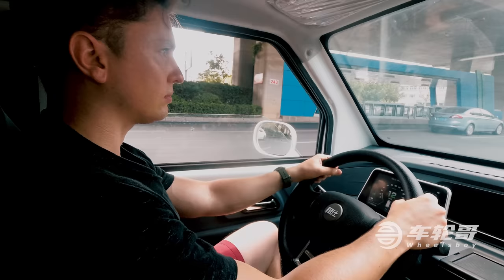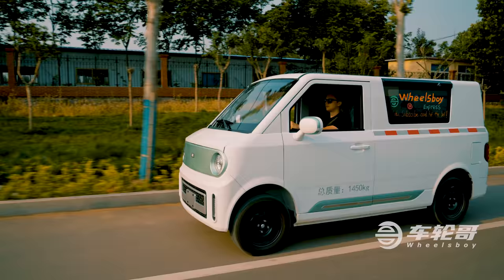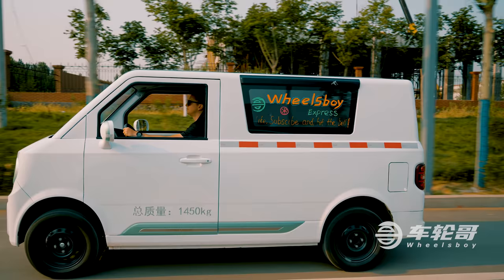What's even more interesting is the possibility of this thing making its way to other markets. To find out if the Zero One is really up to the task, we headed to the city of Jina to put it through its paces. And so, Wheels Boy Express was born.